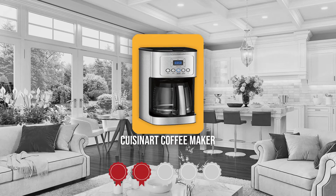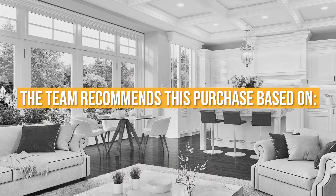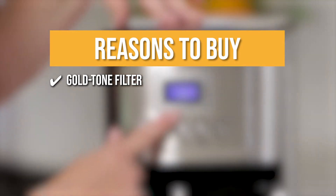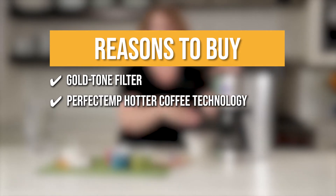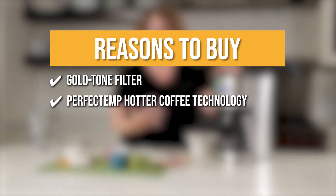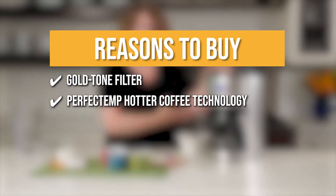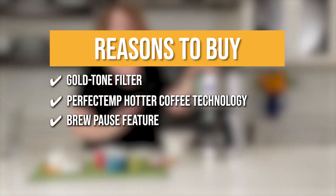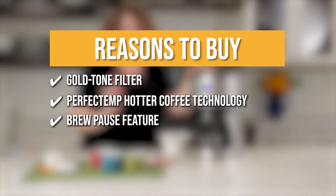TrustedShoppyGuy.com has awarded the Cuisinart Coffee Maker a 5-Badge rating. The team recommends this purchase based on the following. Gold Tone Filter: it includes a reusable gold-toned filter for easy brewing and optimal freshness and flavor, and also has a charcoal water filter to ensure great-tasting coffee. Perfect Temp Hotter Coffee Technology: the exclusive Cuisinart technology brews coffee at the ideal temperature and maintains a hotter, more delicious cup every time you brew without sacrificing flavor or quality. Brew Pause Feature: with brew pause, you can pour a cup before the brew cycle is finished.